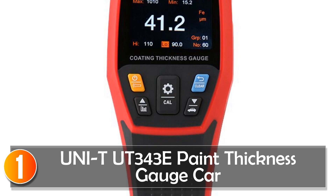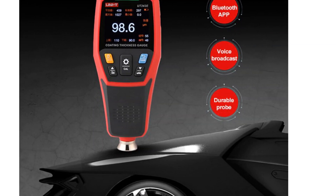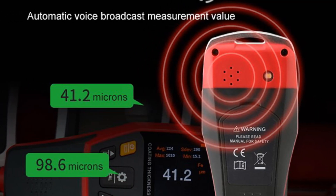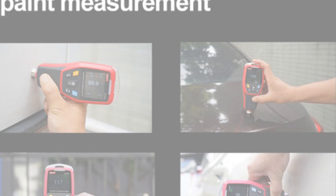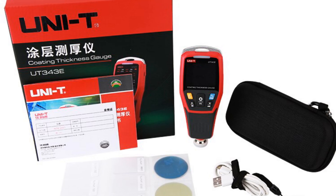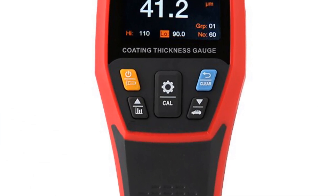At number 1, the UNITUT 343E Paint Thickness Gauge. This is a reliable and handy tool designed to measure the thickness of car paint and lacquer with ease. Its 2-inch color screen with backlight provides clear and precise readings, making it easy to use even in low-light conditions. One of the standout features is its matrix identification modes, which can be set to auto or manual, enabling users to customize the measurement process. With a generous data storage capacity of 3,300 data points, you can conveniently keep track of your measurements and compare different areas of the car.